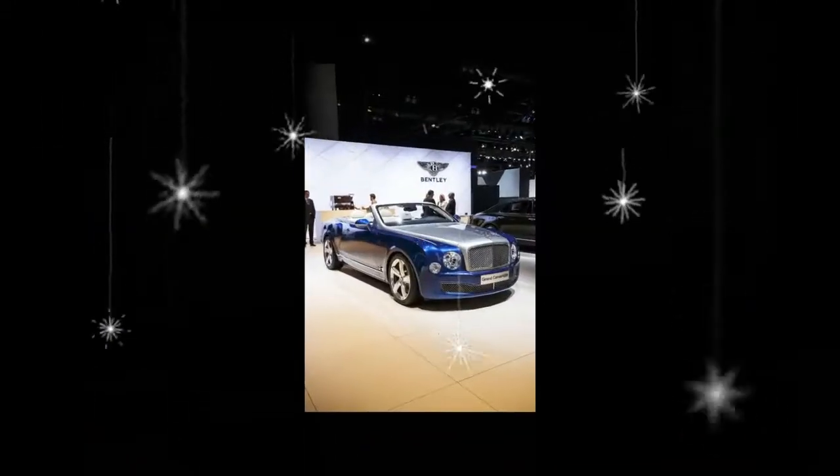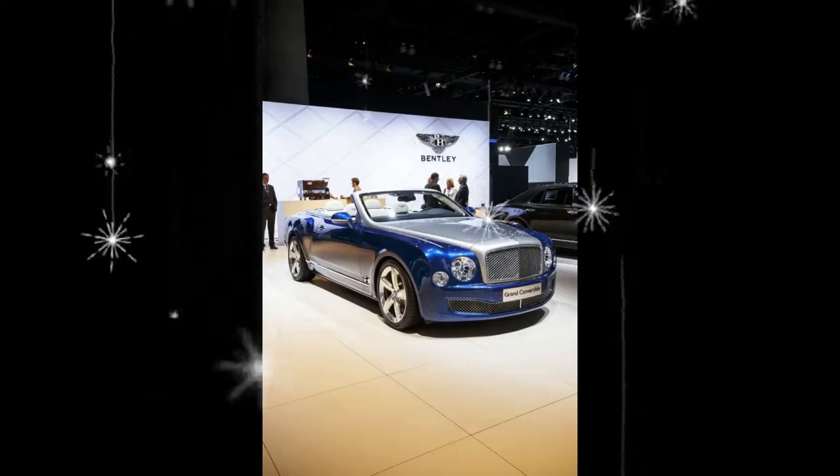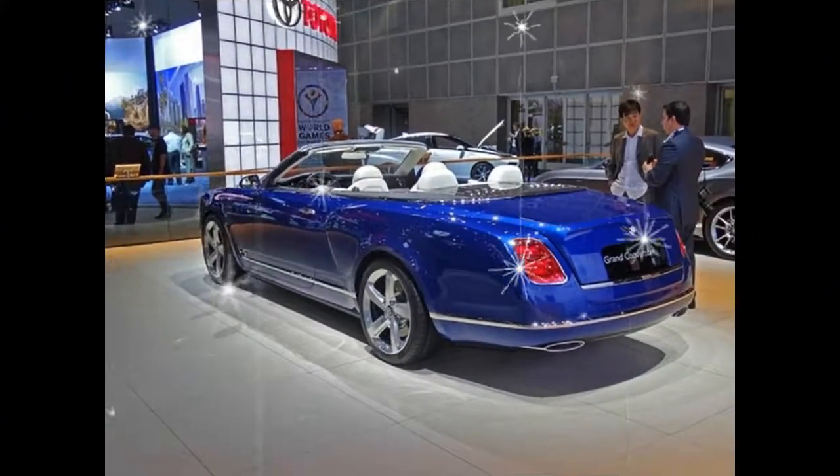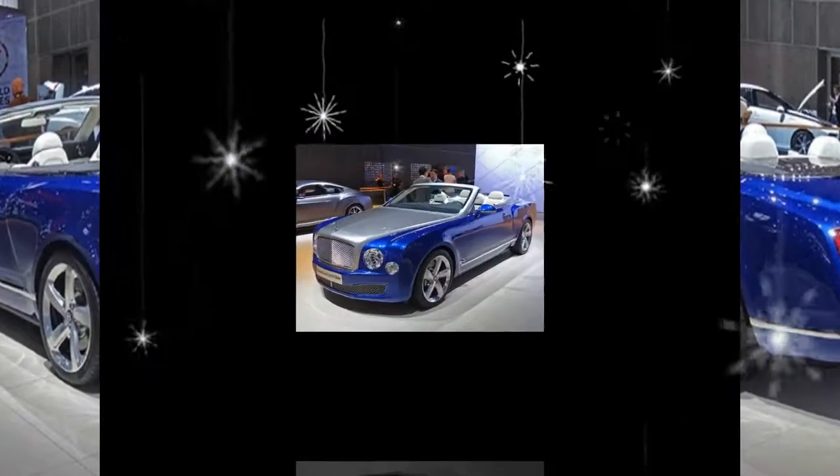Arch-rival and one-time sister company Rolls-Royce likewise ceased producing its similarly positioned Phantom Drophead Coupe last year.